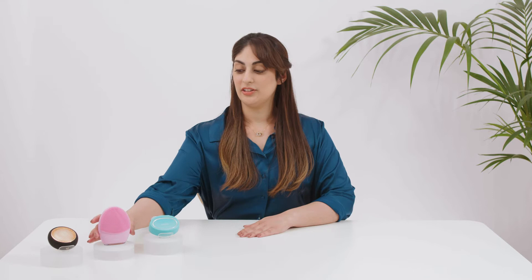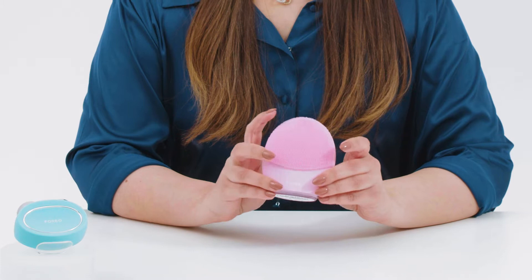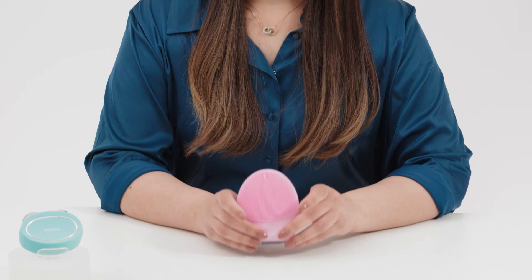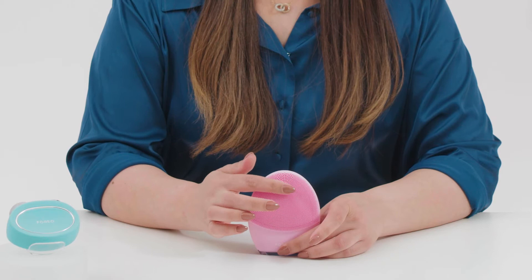Luna is the most thorough way to cleanse your face and exfoliate dead skin cells. This is actually the very first product that Foreo ever created, and it's the world's first silicone sonic facial cleansing device. Luna devices remove 99.5% of dirt, oil, sweat and makeup residue. They're also well known for their iconic design and for having ultra-hygienic silicone, which is velvety soft and non-abrasive on skin.